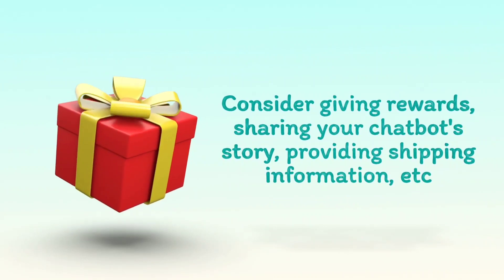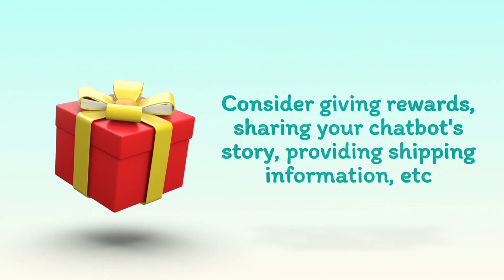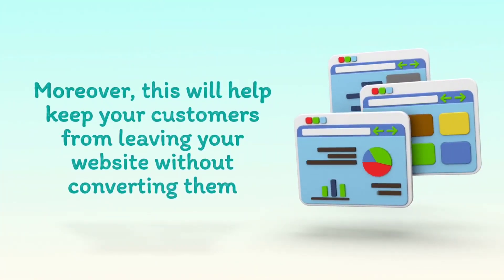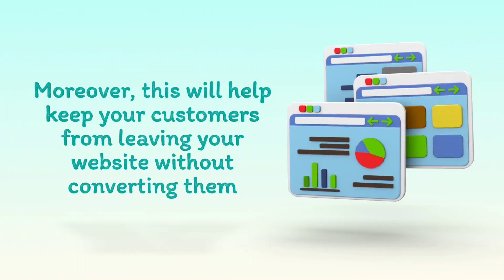Consider giving rewards, sharing your chatbot story, providing shipping information, etc. Moreover, this will help keep your customers from leaving your website without converting them.